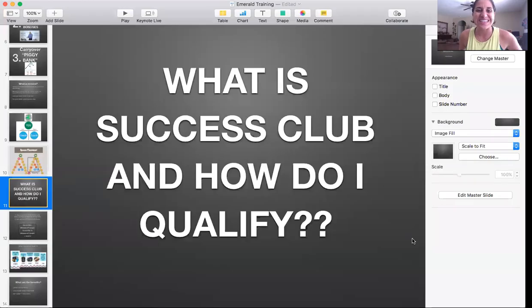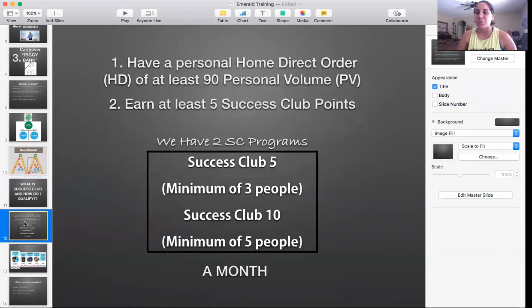Let me share my screen real quick. It says: what is Success Club and how do I qualify? One of the ways to qualify for Success Club is that you must have an HD order of over 90 personal volume or more.